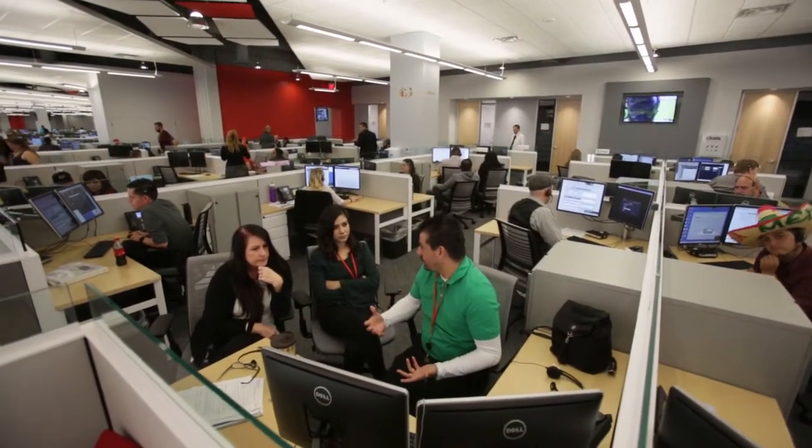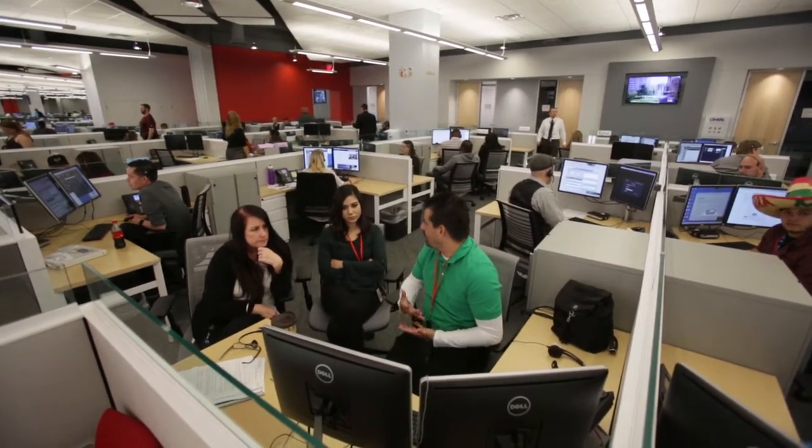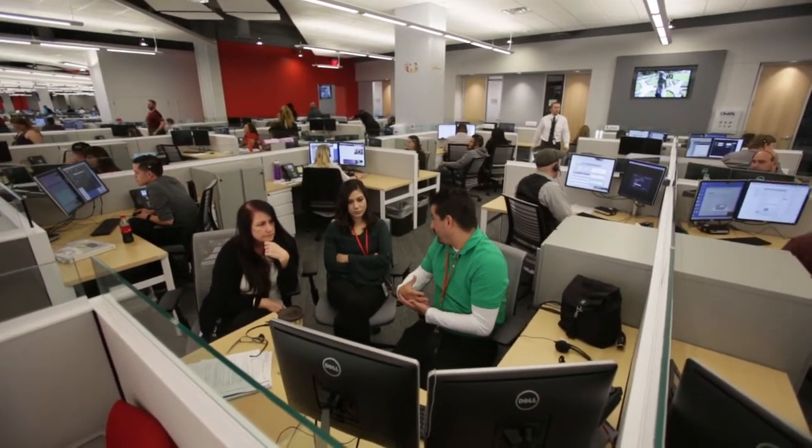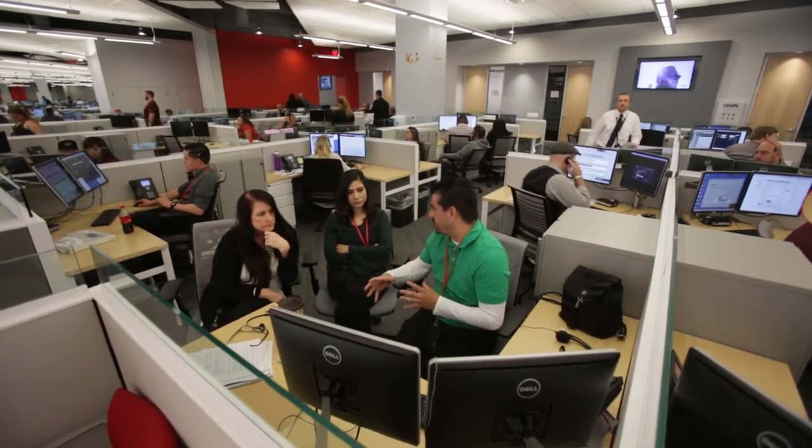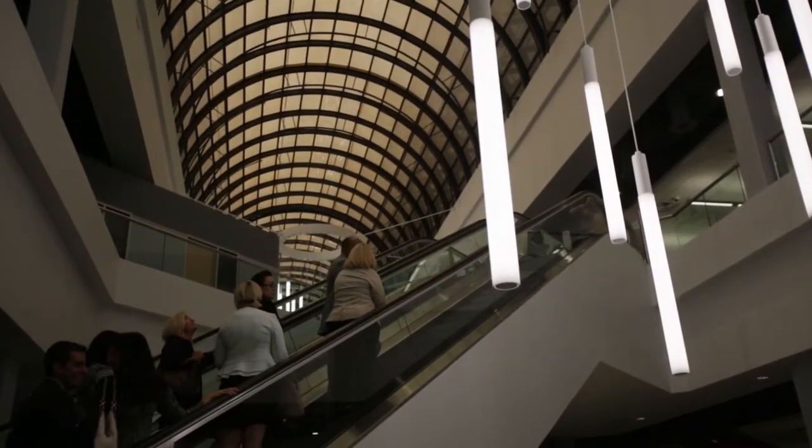The employees housed at the center will handle customer service support calls. Those calls include anyone who orders Xfinity products from Amazon.com and would like to review their order or have questions about their order.